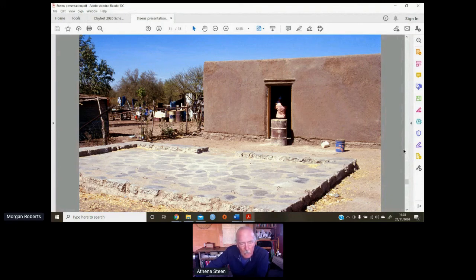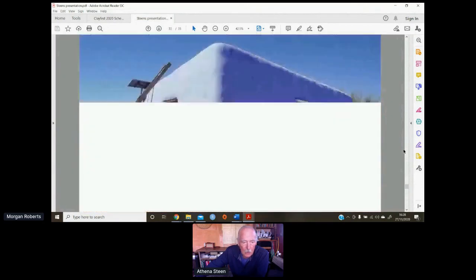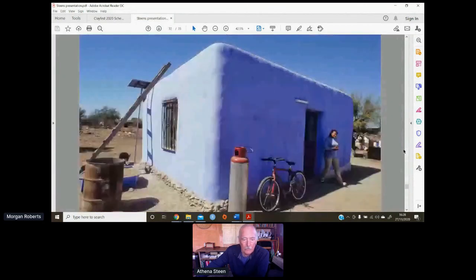We later covered that with lime, and this is how we ended up finishing the outside of the office building as well. We did these smaller buildings with lime too — it was a great education in lime.